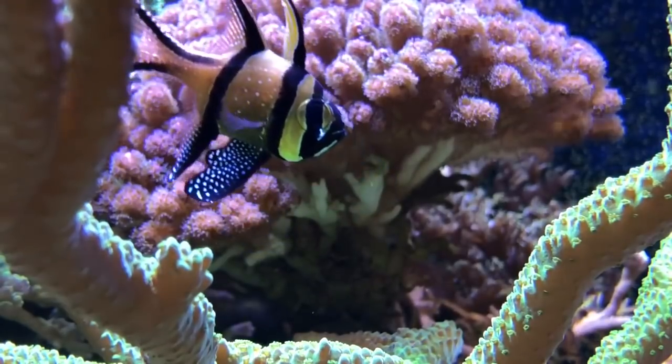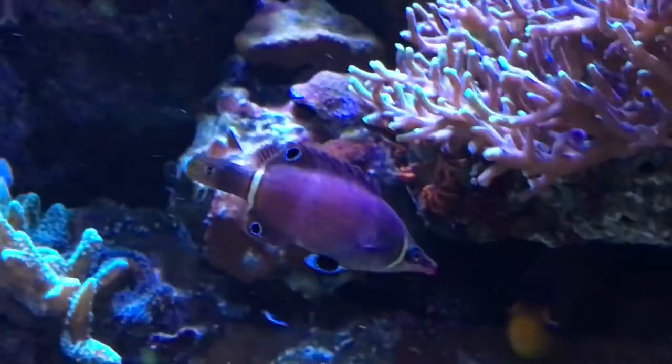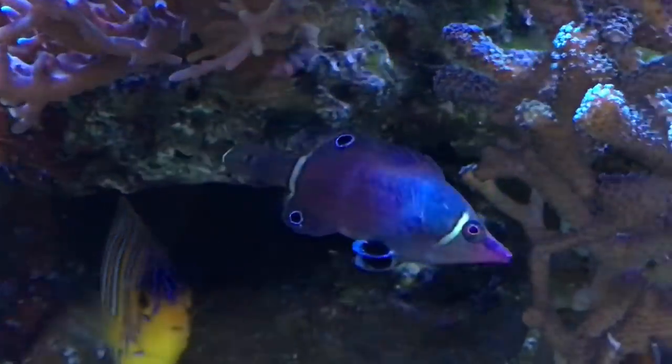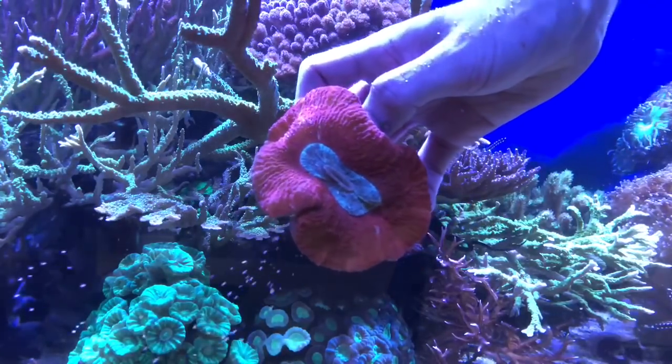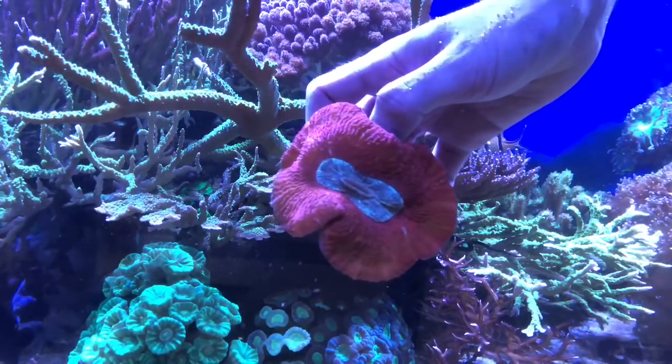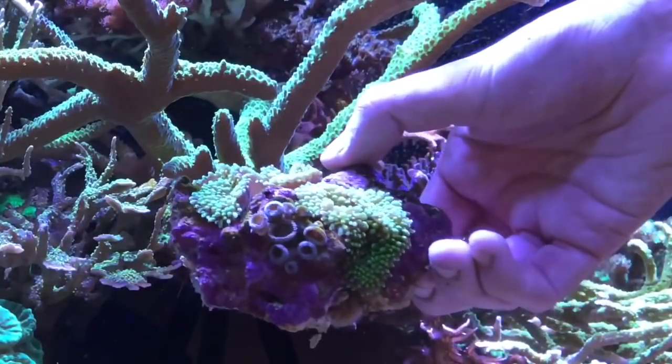When I went to pick up the convict tang, the person had sadly decided that the whole tank would be shut down, and I was lucky enough to be given first pick of some fantastic livestock. The first piece was this stunning red trachyphyllia with a green centre, followed by this green ricordea rock, which just so happened to have some hitchhiker zoas.